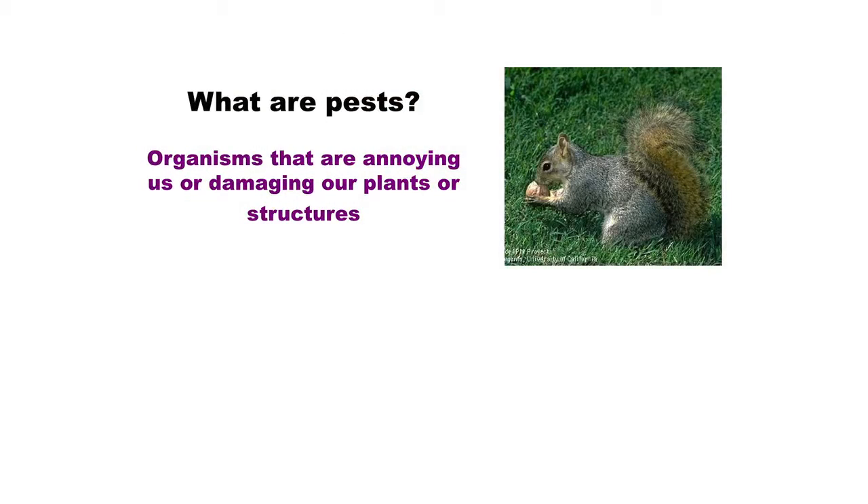So what are pests anyway? Pests are defined by us - they're organisms that are annoying us or damaging our plants or eating our house. It's all human-oriented. When we finally wipe the human species off the face of the earth, there will be no pests - there will just be organisms doing what they're supposed to do, eating each other, finding some kind of balance. But we really define the pests.